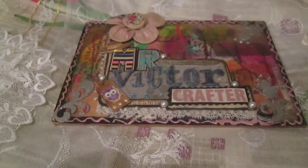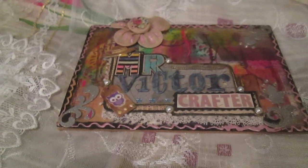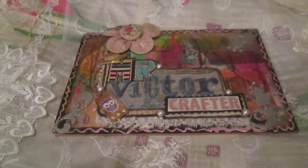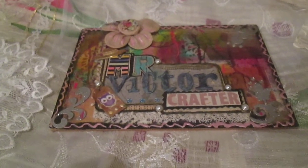This is a video about the rest of the cards from July and cards from August.